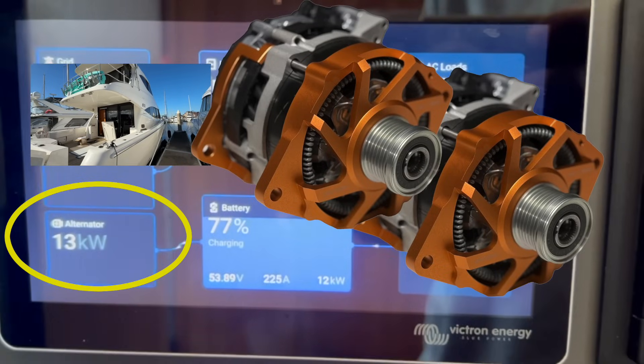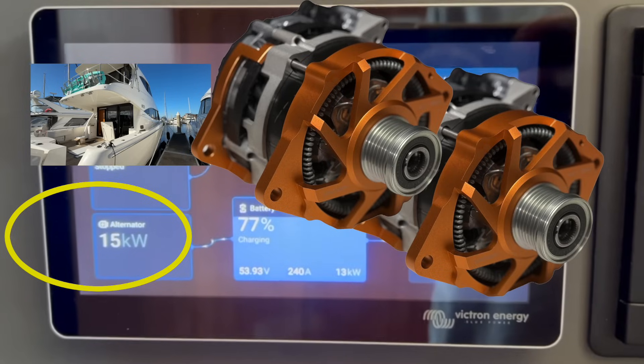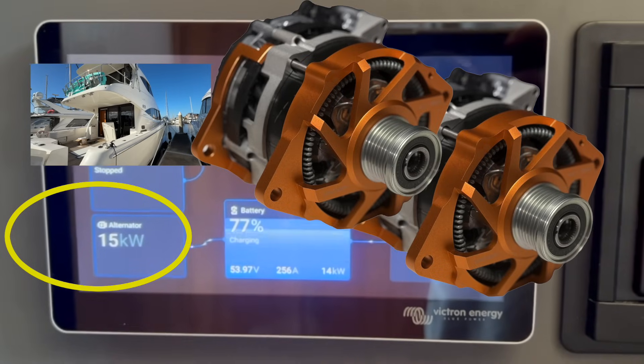Bruce, from Safari — we're looking at the power going in to charge a 48-volt bank here from two of these permanent magnet generators. It gets to 17 kilowatts.